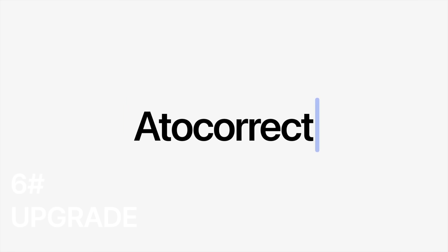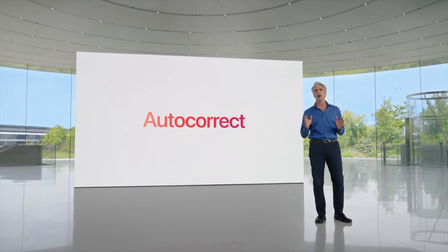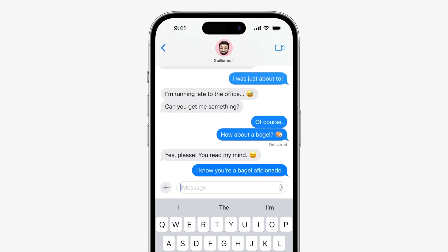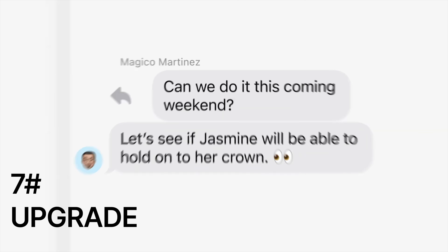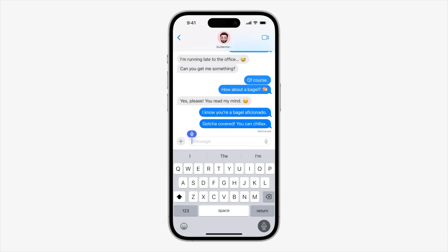Upgrade number six is improved auto correct, and you don't have to change any settings for this one. Apple have improved the auto correct so that it better understands the words and spellings you're trying to use in your messages.